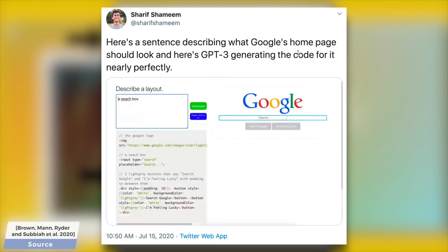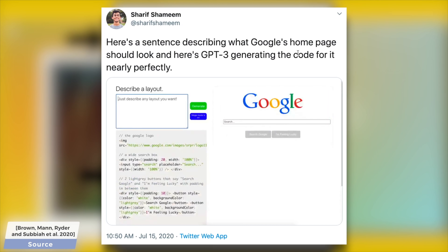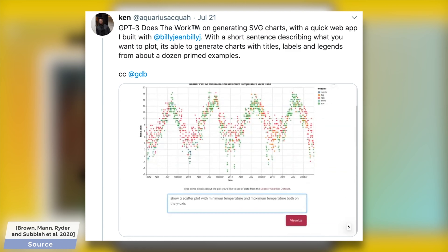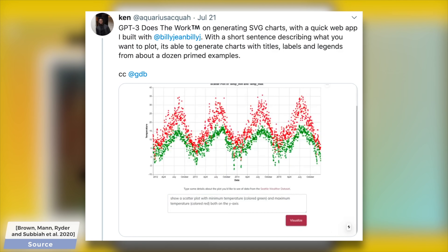However, no one said that these neural networks have to only deal with text information. And sure enough, in this work, scientists at OpenAI introduced a new version of this method that tries to complete not text, but images. The problem statement is simple: we give it an incomplete image, and we ask the AI to fill in the missing pixels.